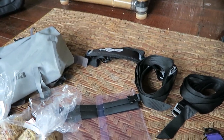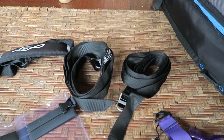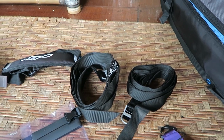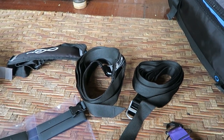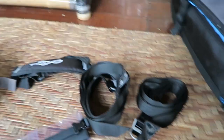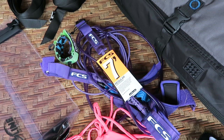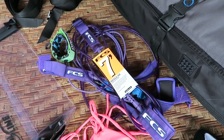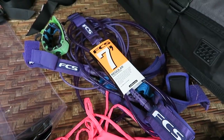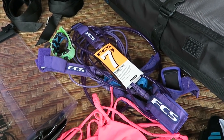In the surf department, we've got surfboard racks — you should always bring these if you want to strap your boards to the top of a car. These are FCS ones but any quick cam straps will do; at least two of them. FCS leashes. I've got my seven-foot leash ready for my big wave gun for Cloud Break. Always bring multiple leashes — at least two leashes per board.